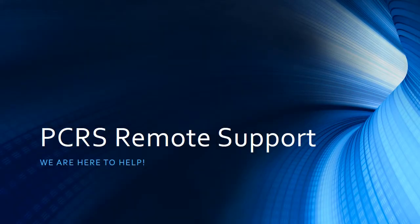Hello and welcome to PCRS Computers' PCRS Remote Support video. This is an overview of our PCRS Remote Support program that we offer.